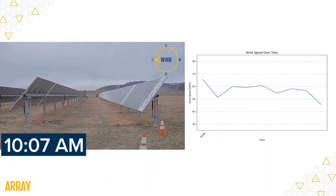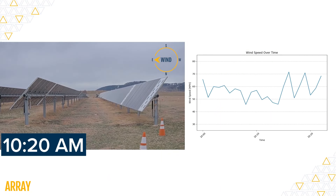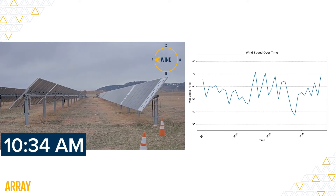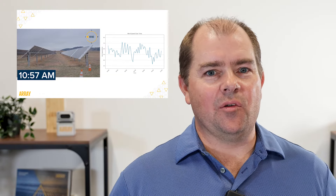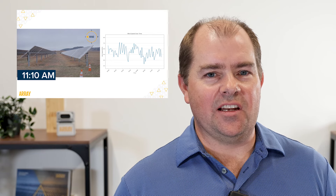We filmed this time-lapse video at our test site in Colorado, capturing six hours of intense wind from 10 a.m. to 4 p.m. On this particular day, wind speeds ranged between 33 and 80 miles per hour, and as you can see, even with winds averaging over 50 miles per hour, our solar trackers remain operational and steady.